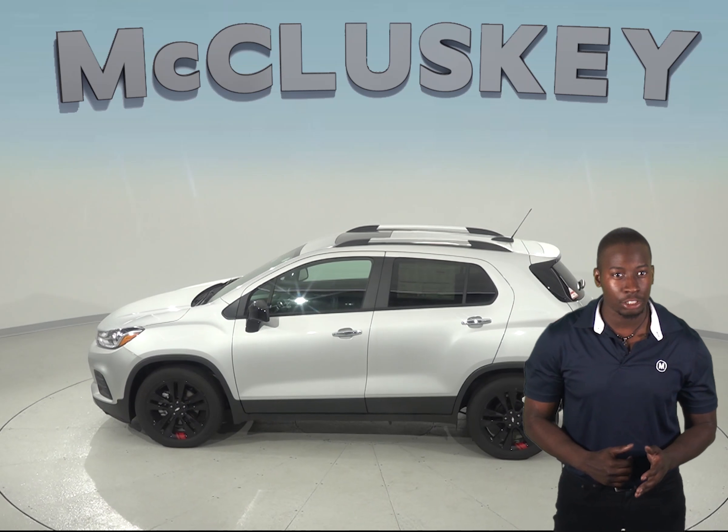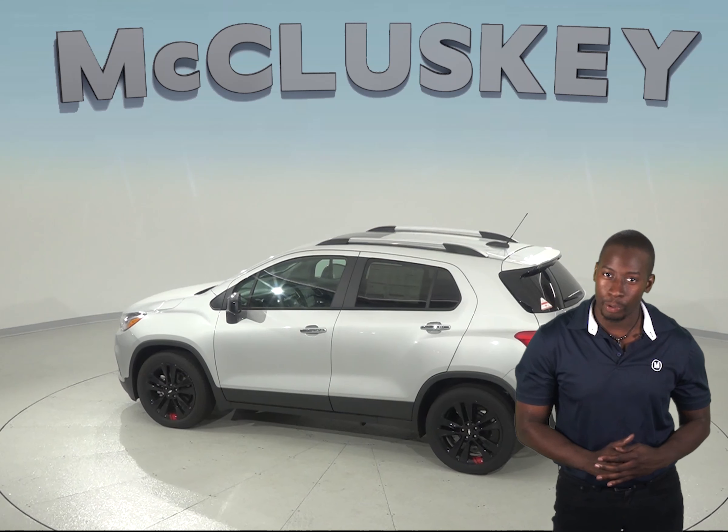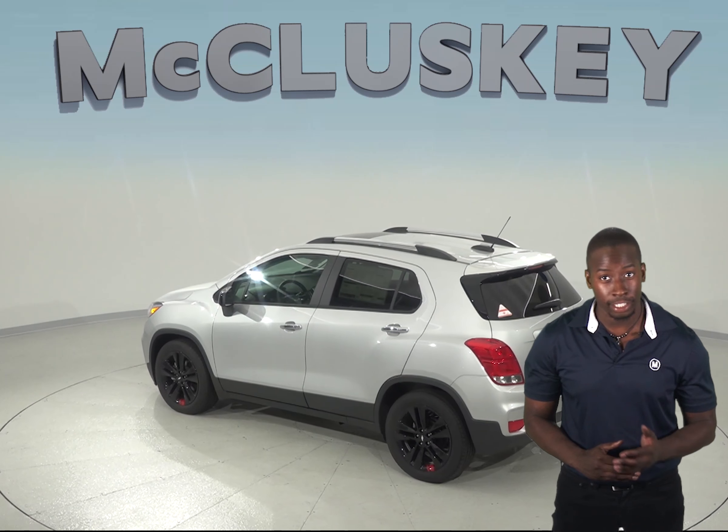Consumer Reports tested the Chevrolet Trax versus the Buick Encore and proved that the Chevrolet Trax is indeed faster than the Buick Encore. The Chevrolet Trax also stops at a shorter distance than the Buick Encore.